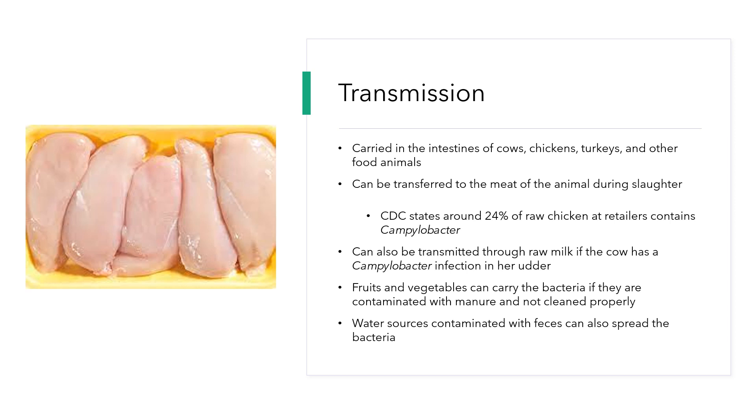Water sources can also contain Campylobacter if they've been contaminated with feces from birds flying over or laying animals around.